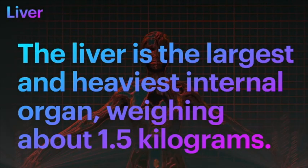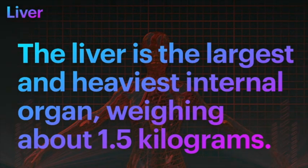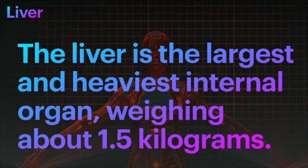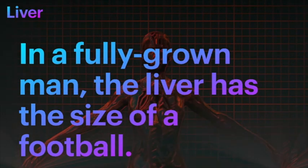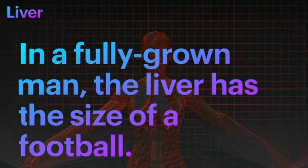Did you know that the liver is the largest and the heaviest internal abdominal organ, weighing around 1.5 kilograms? In a fully grown man, the liver has the size...